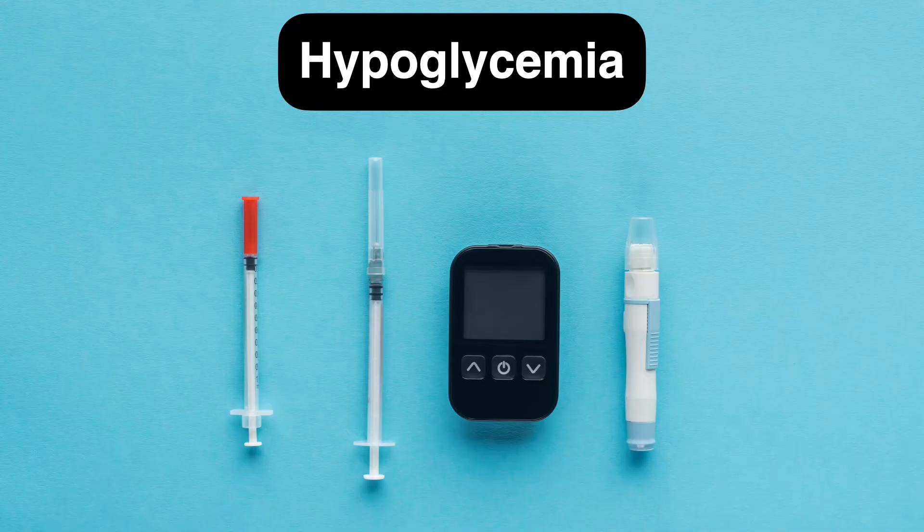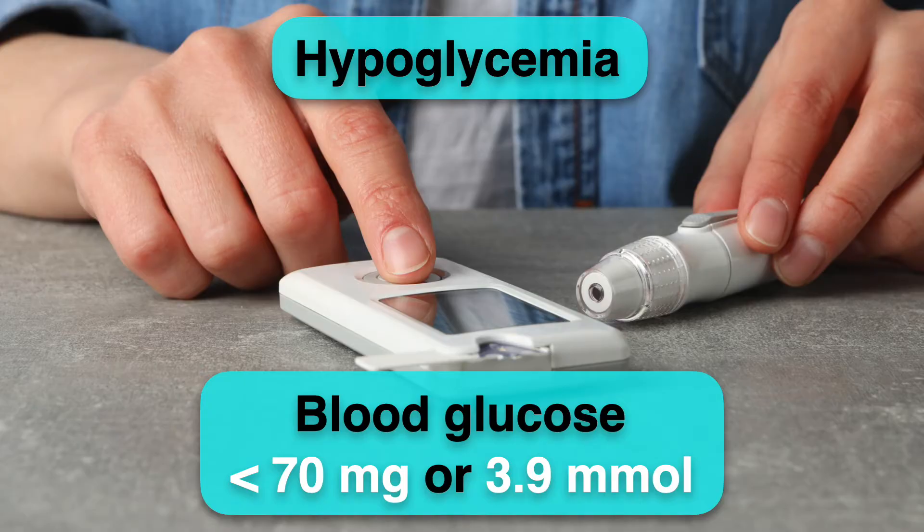Hi, my name is Dr. Amir. My topic today is about a condition called hypoglycemia, which means abnormal low blood sugar below the normal level, which is 70 milligram or 3.9 millimole.